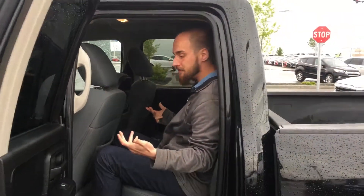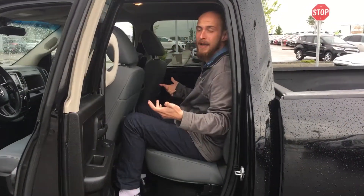As you can see on the 5.11, I've got quite a bit of space back here — I'd be comfortable on the way to site or just bombing around town.